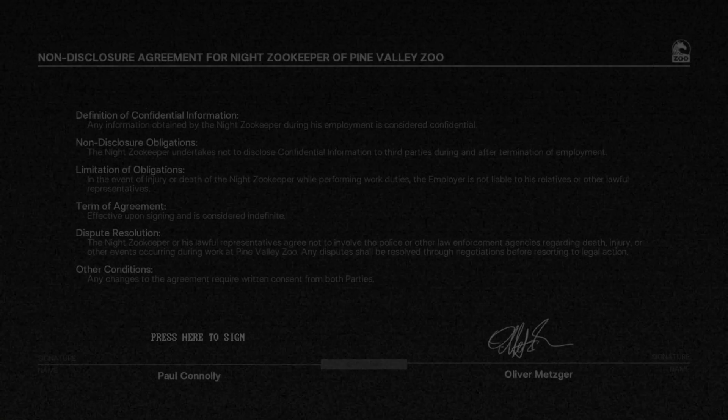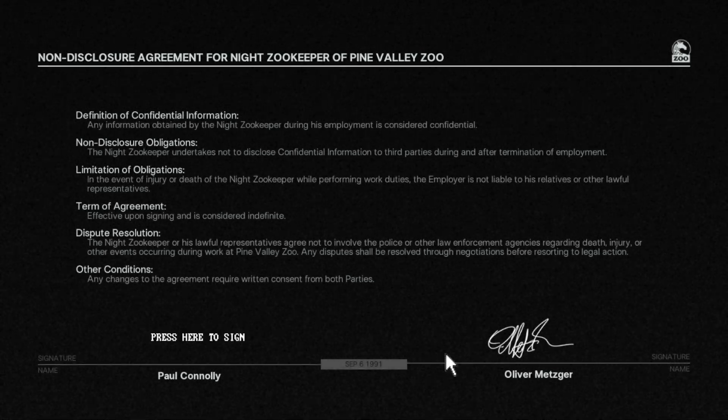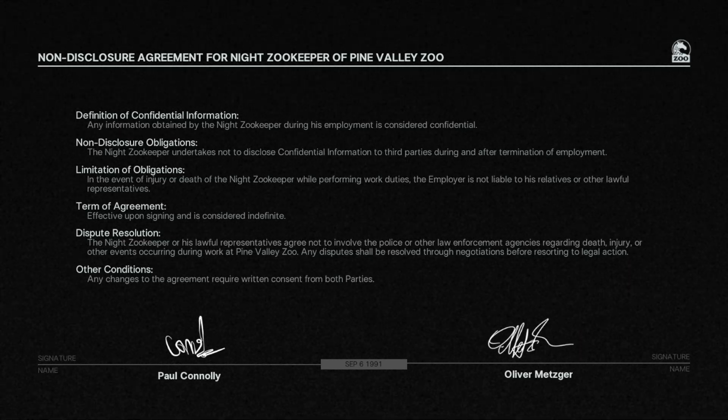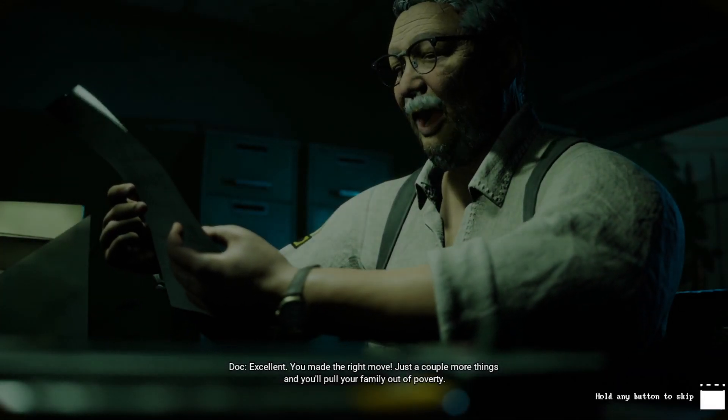Before we begin, I want you to put down your scribble. Excellent, you made the right choice.